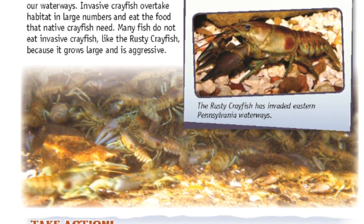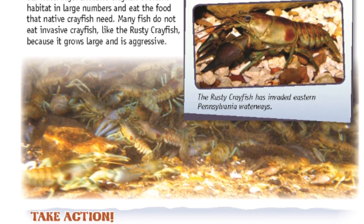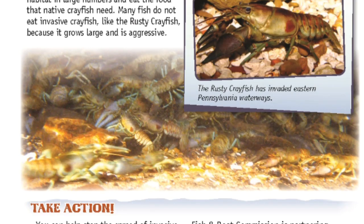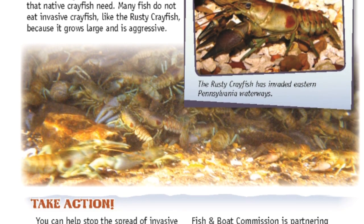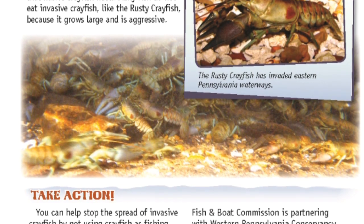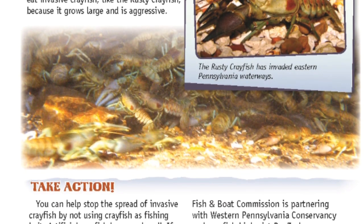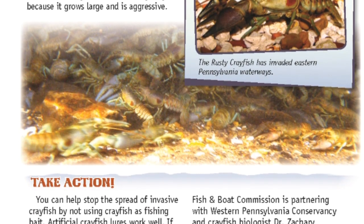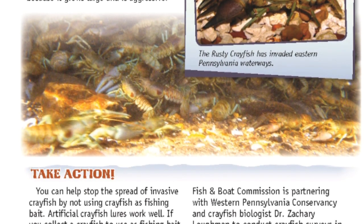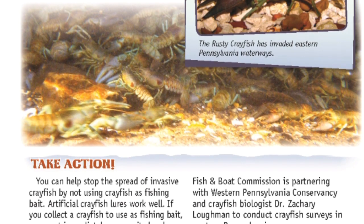You can help stop the spread of invasive crayfish by not using crayfish as fishing bait. Artificial crayfish lures work well. If you collect a crayfish to use as fishing bait, you must immediately remove its head behind its eyes, unless you are using it to fish in the same water you took it from. It is against the law to move a crayfish to another body of water. Live crayfish cannot be sold for fish bait in Pennsylvania. For more information, see the current Pennsylvania Fishing Summary.